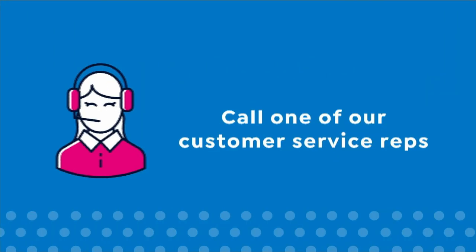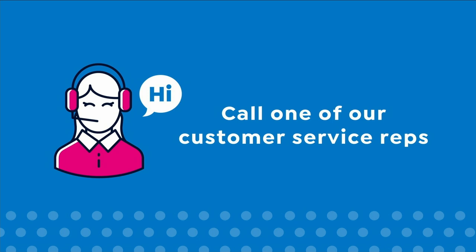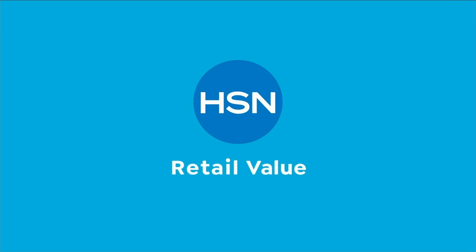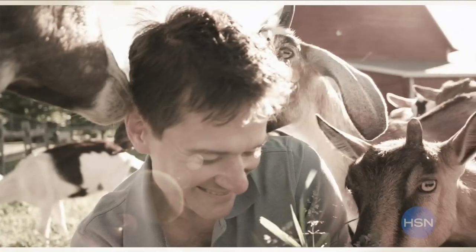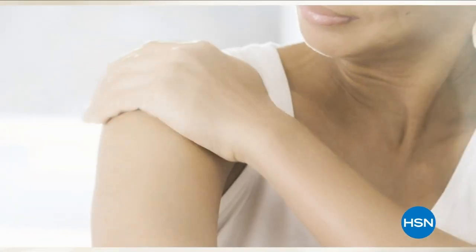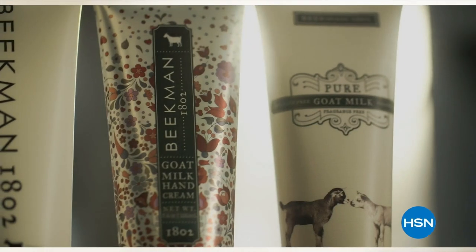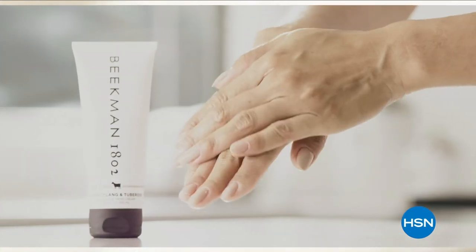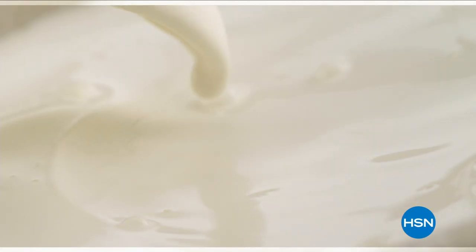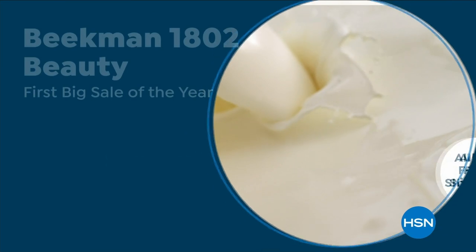We use goat milk because we had it and that's how our company started, but what we learned over the years is how beneficial goat milk is not only for the skin but for your body. Goat milk adds moisture to your skin — it's really the most amazing ingredient. People really do notice the hydration of their skin. The farm-to-skin difference — only with Beekman 1802.